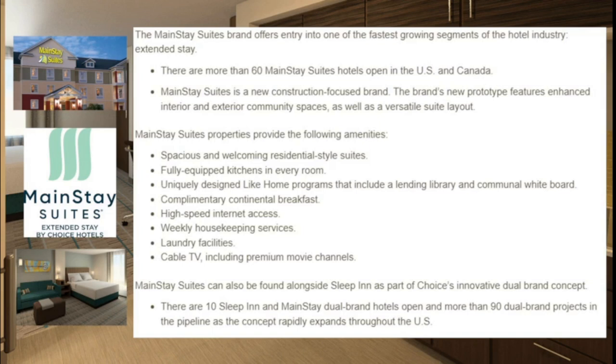Mainstay Suites is a brand focused on extended stay. There are currently 60 open in the United States and Canada, and it is a new construction-focused brand. Their new prototype features enhanced interior and exterior community spaces as well as a versatile suite layout. Amenities include spacious residential-style suites, fully equipped kitchens in every room, a like-home program with a lending library and communal whiteboard, complimentary continental breakfast, high-speed internet, weekly housekeeping, laundry facilities, and cable TV. With 10 Sleep Inn/Mainstay dual-branded hotels open and 90 in the pipeline, this is a great long-term stay option.